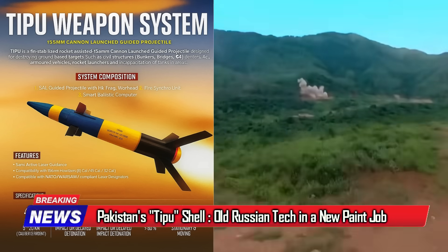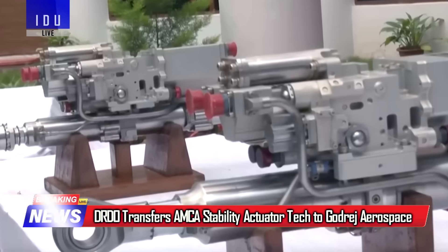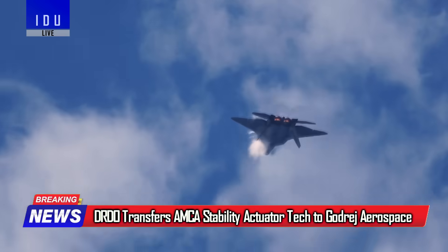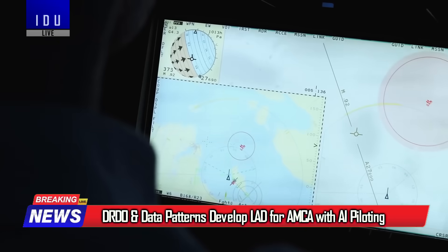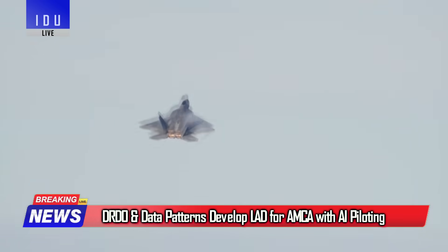The DRDO has transferred technology of the stability actuators for the AMCA fighter jet to Godrej Aerospace for production. The DRDO, in collaboration with data patents, has also developed an indigenous large area display for the AMCA fighter jet, featuring AI-enabled electronic piloting features.